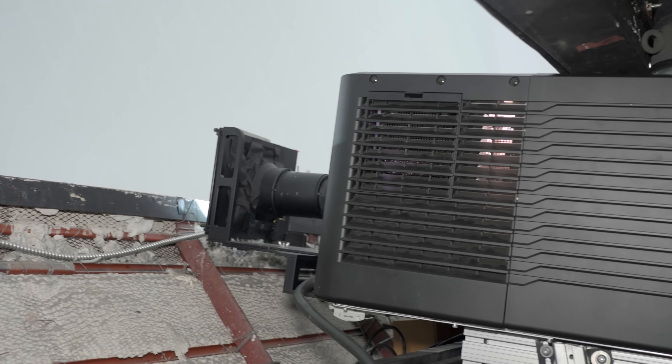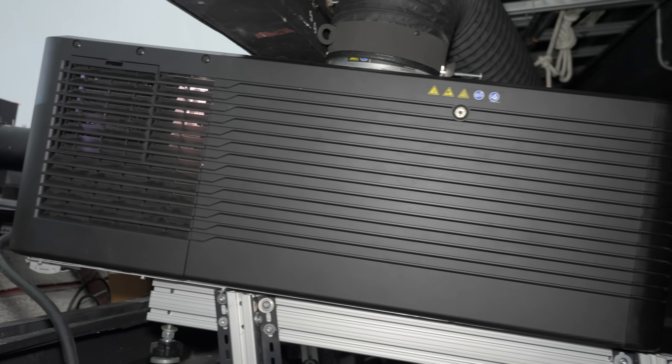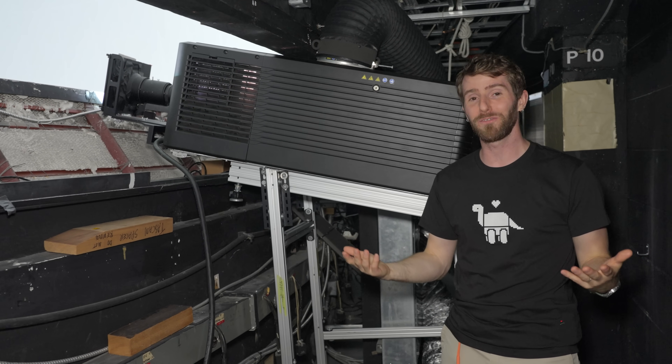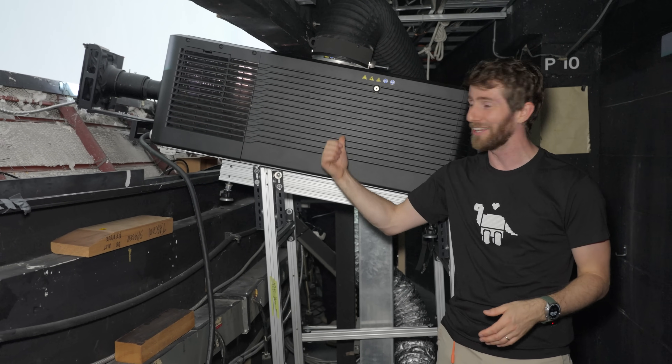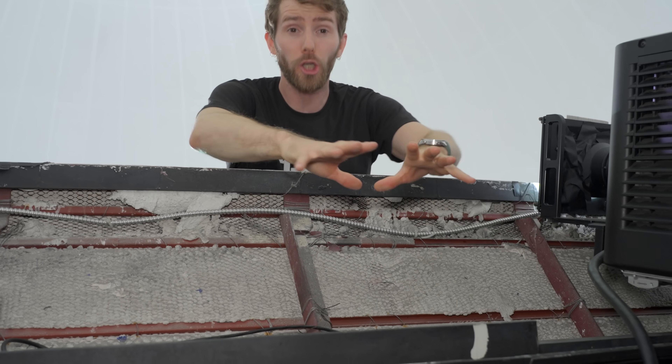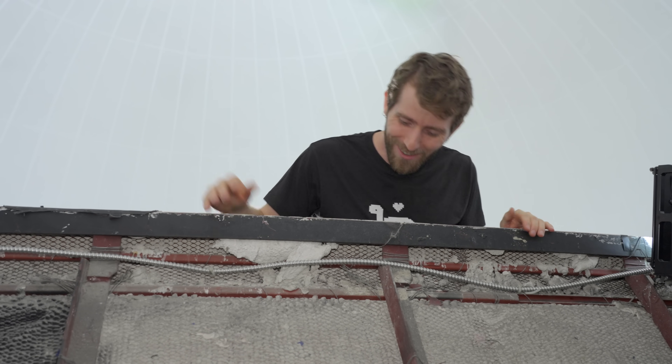Fun fact: these actually use the same model bulb as some of the local movie theaters. So when they had a show emergency and needed a replacement bulb real quick, apparently the folks at the Scotiabank Theater were bros and lent them a lamp to get back up and running. Whether intentional or not, this textured concrete that separates the cove — or the backstage area as they call it — from the theater itself does an amazing job of blocking all the fan noise. Once you're in the theater area, it's not disruptive at all.